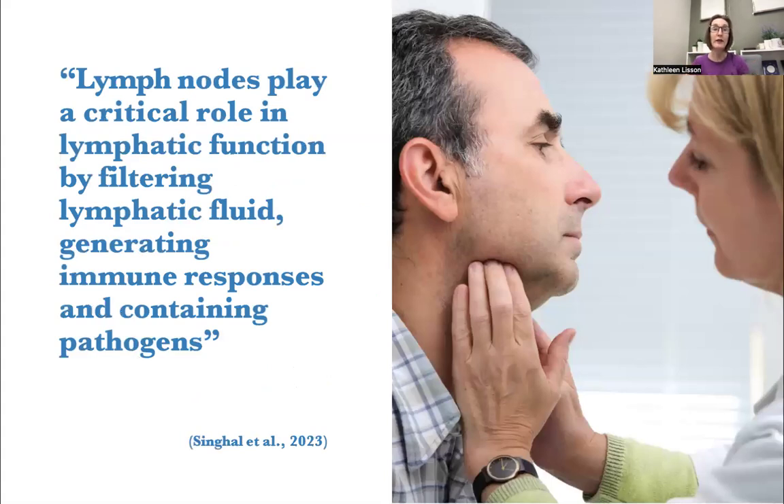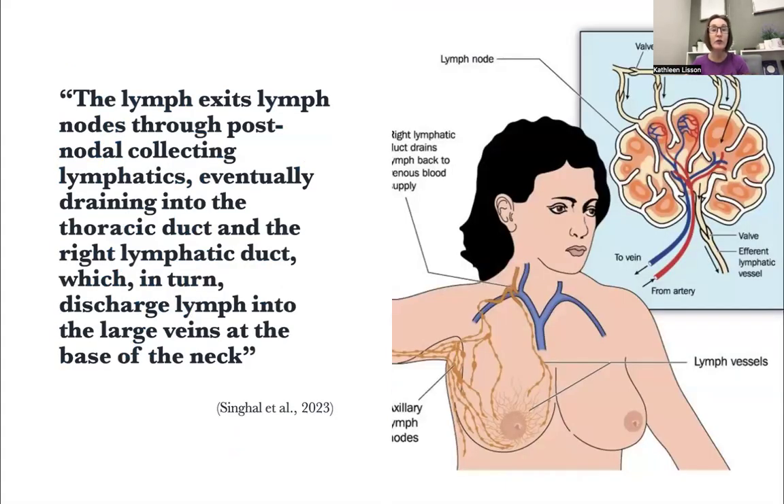Where they're traveling to is a lymph node. Lymph nodes play a critical role in lymphatic function — they filter the lymphatic fluid, generate immune responses, and contain pathogens. Often my clients ask what a lymph node is and where they are. I point them towards two of the biggest ones in their body — this one gets bigger when you're fighting an infection. The lymph exits the lymph nodes through the post-nodal-collecting lymphatics, eventually draining into the thoracic duct and right lymphatic duct, right above your clavicles, which in turn discharge lymph at the large veins at the base of the neck.